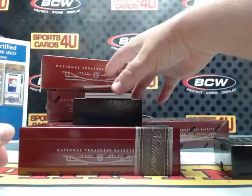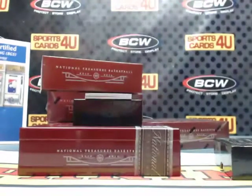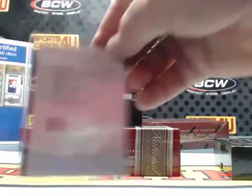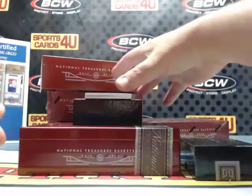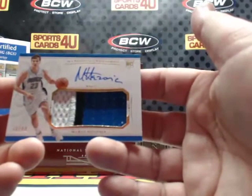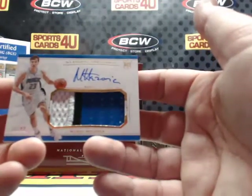Game Changers card number 38 — Wesley Matthews. I think we looked that up the other night to make sure, but it was Mavericks then. 71 out of 99, rookie four color patch autograph for the Magic — Mario Hezonja.